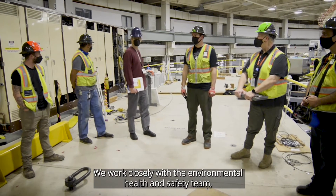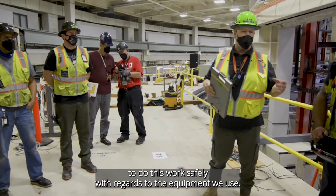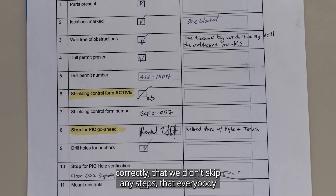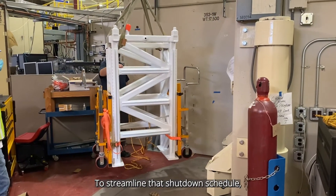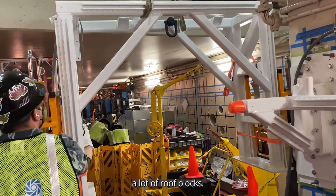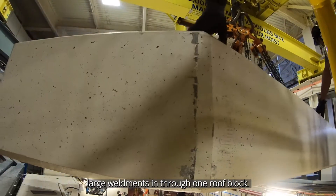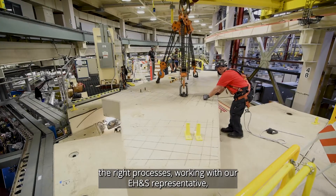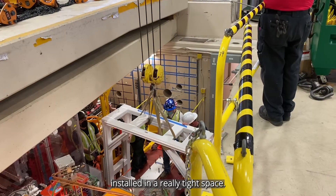We worked closely with the environmental health and safety team and the ergonomics team to come up with the best way to do this work safely. We had a really good checklist that made sure we did everything correctly, didn't skip any steps, and that everybody who needed to sign off on the installation process had their signature on that checklist. To streamline the shutdown schedule, we came up with a way to bring these larger stand weldments in through one roof block, covering all of sector 10 and 11. My team did an amazing job coming up with the right equipment, the right processes, working with our EH&S representative and the ergonomics team, to find a safe and effective way to get these large weldments installed in a really tight space.